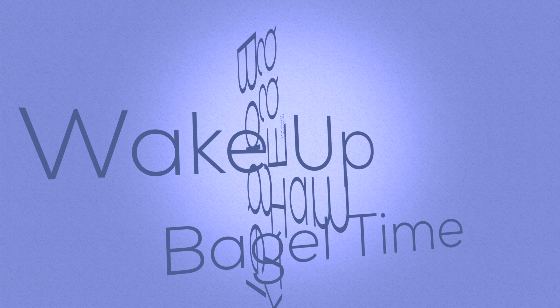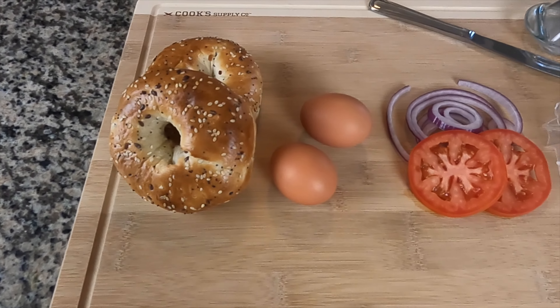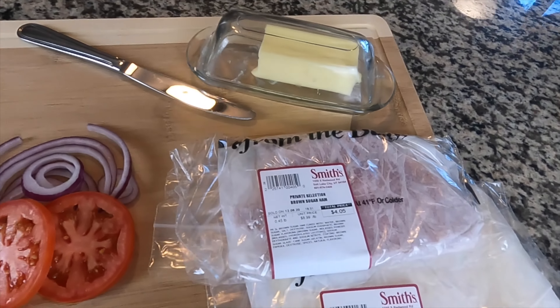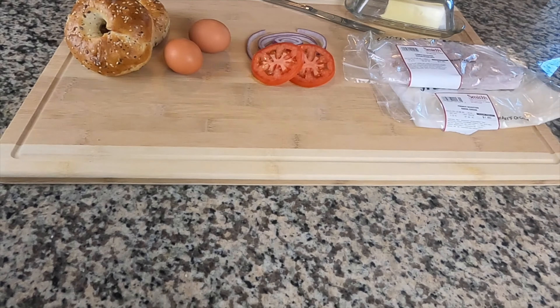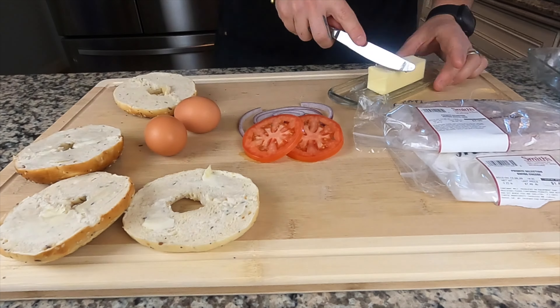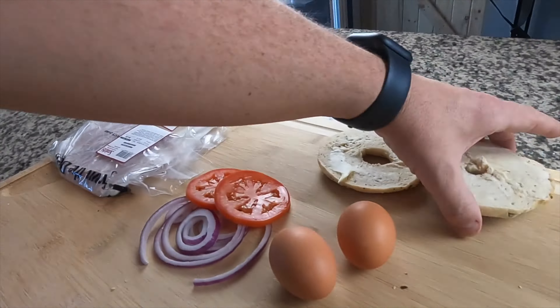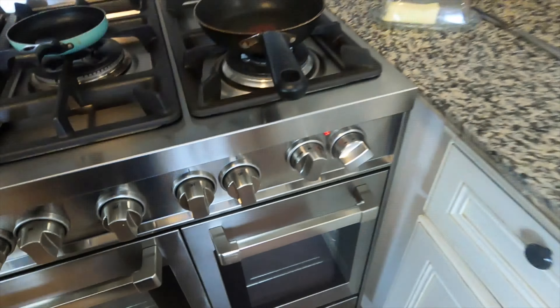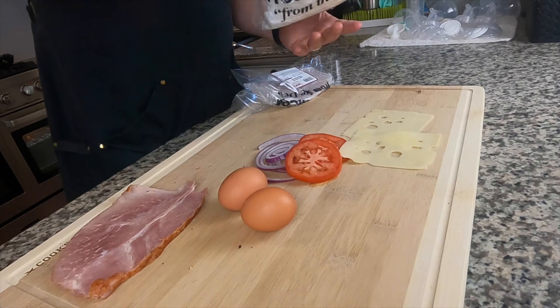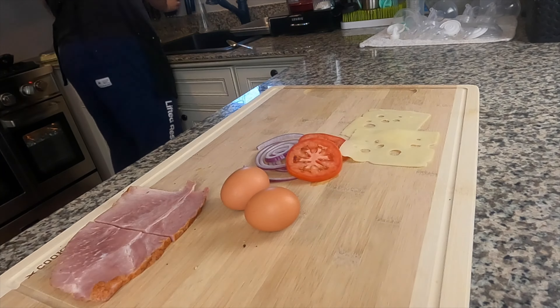Good morning, it's Tuesday — we're making bagel breakfast sandwiches. We need two bagels, two eggs, two slices of tomato, some red onion, one slice of ham, two pieces of swiss cheese, and a little butter to toast the bagels. Got the oven set to broil to toast the bagels since I don't have a toaster. While those toast, heat up two pans — a bigger one for grilling ham, tomatoes, and onions, and a small one for eggs. Cut the ham in half, one half per bagel.